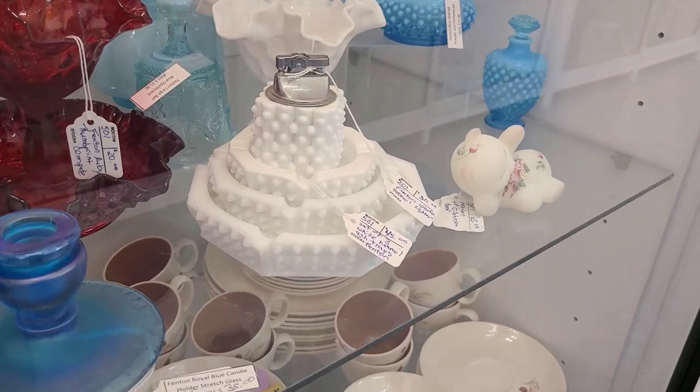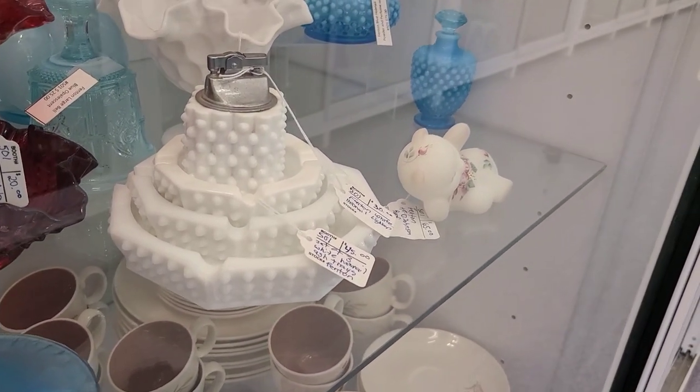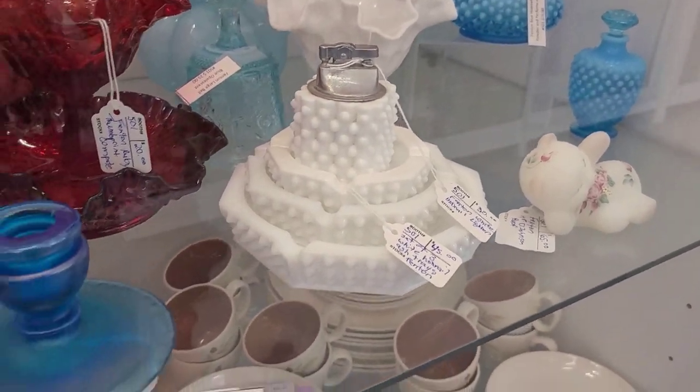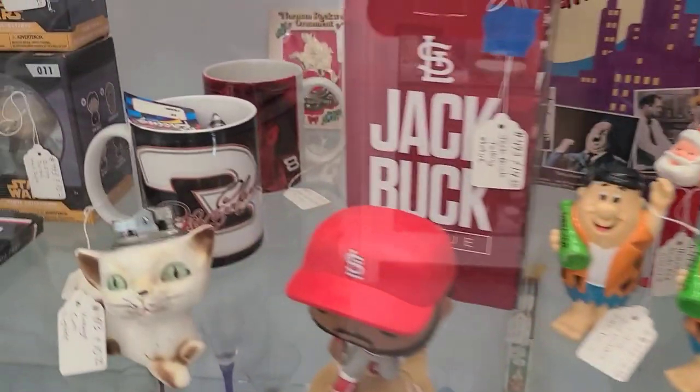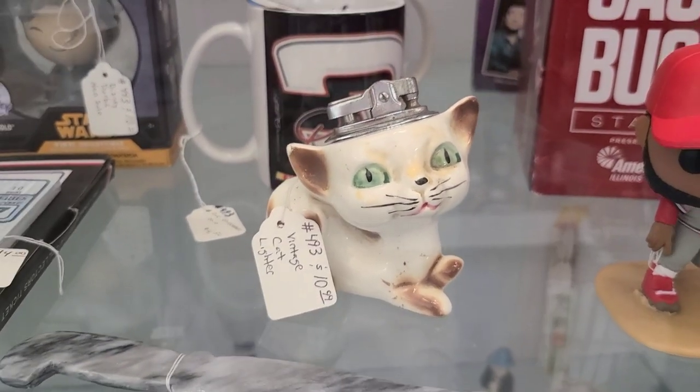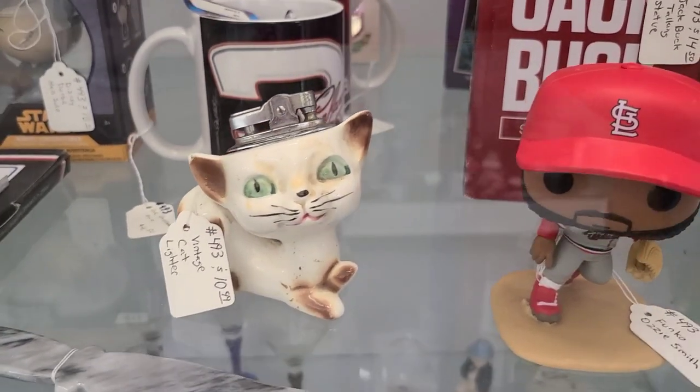Right here is, I believe, Fenton stacking ashtrays with the lighter. They looked cool, so we got them on camera for you guys. Then over here we have a ceramic Holt Howard lighter — when we looked it up on eBay it said Holt Howard anyway, so I believe that's probably what it is.